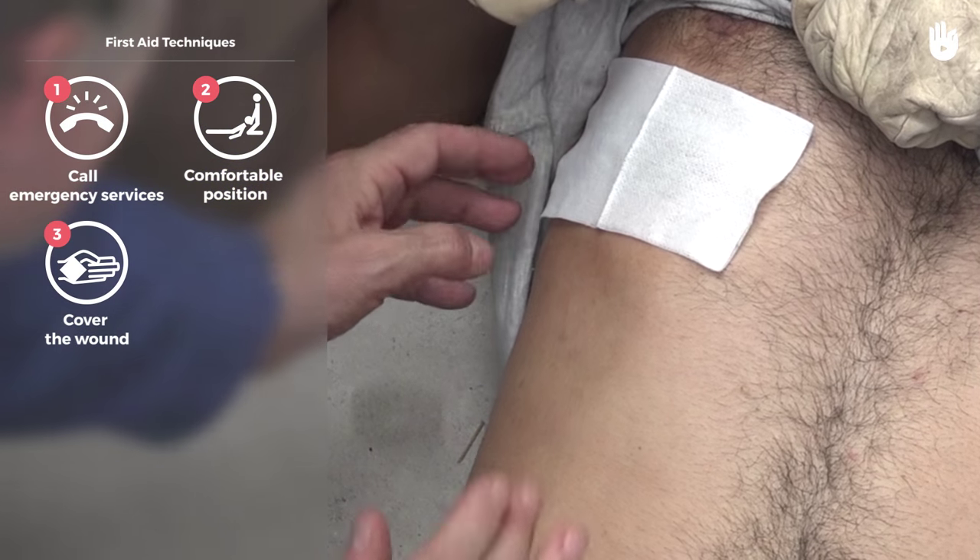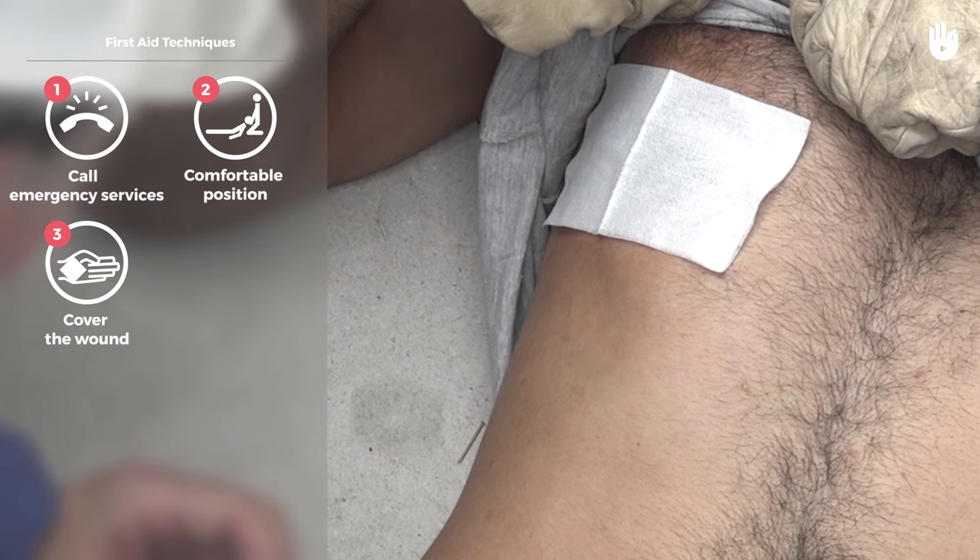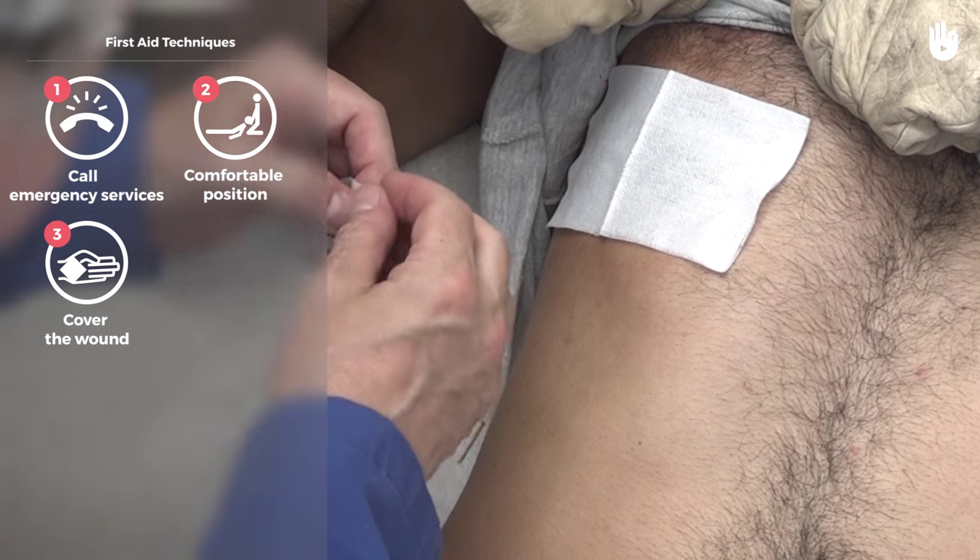If it is an open wound, apply a dressing using sterile gauze pads taped on three sides only, leaving the fourth open.